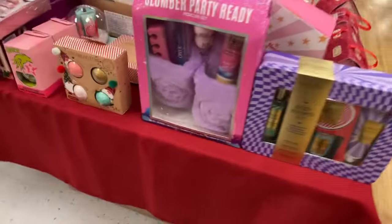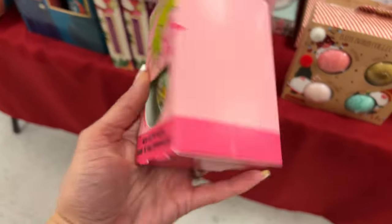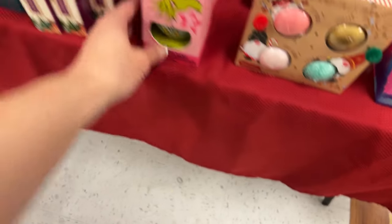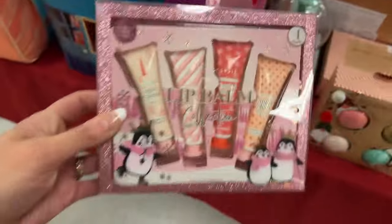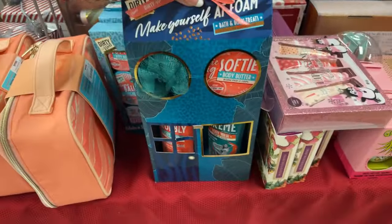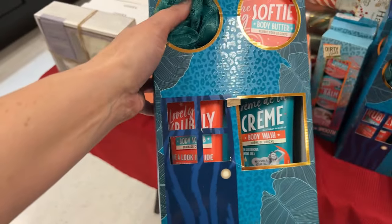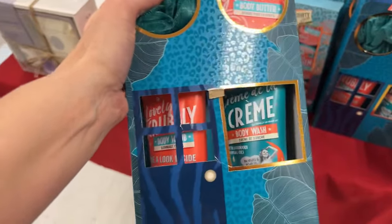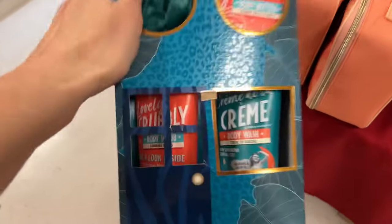Let's look at some more cute gifts — the Grinch bath fizzer is $5.99. Lip balm set is $5.99. This one looks like it's trying to be that British brand we like — the one with the vintage graphics. This is $9.99.